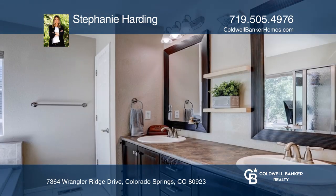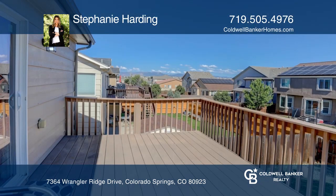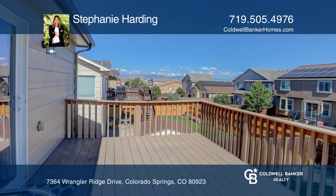The top floor continues to the master suite with a bath and heated floors. Relax on the deck overlooking the backyard.